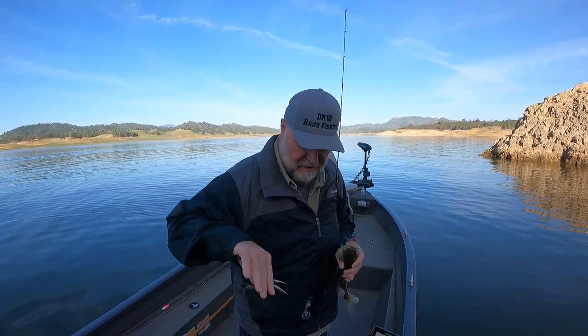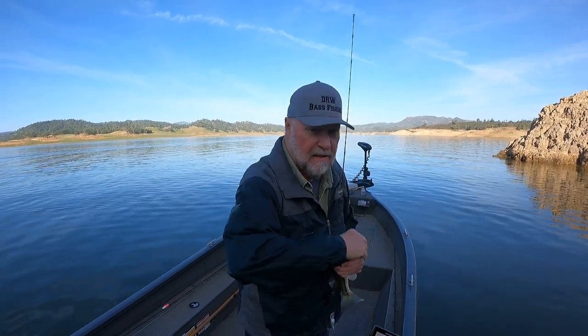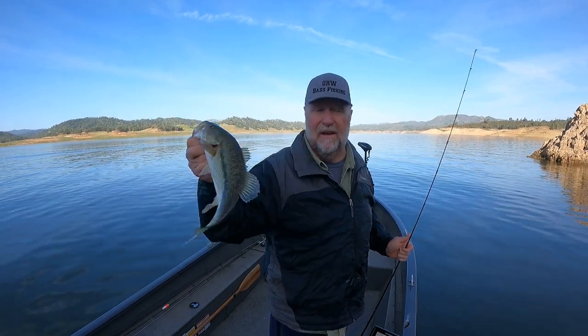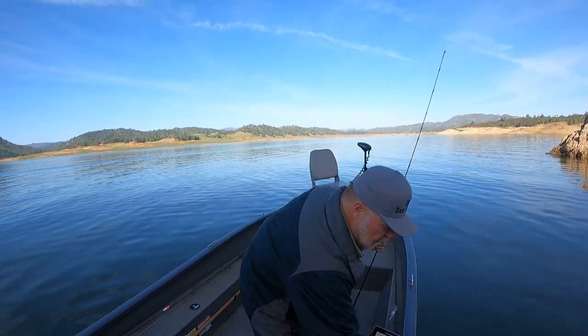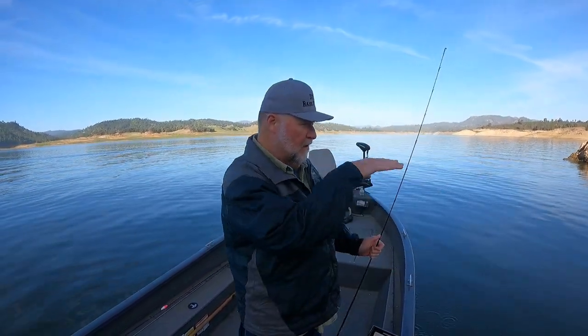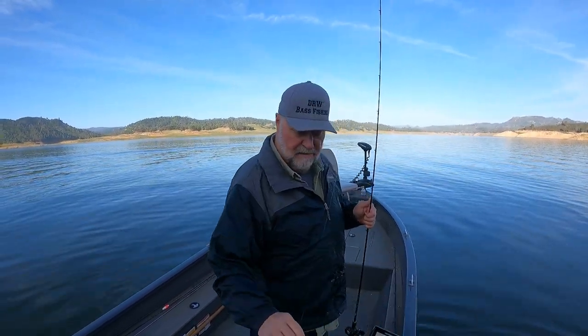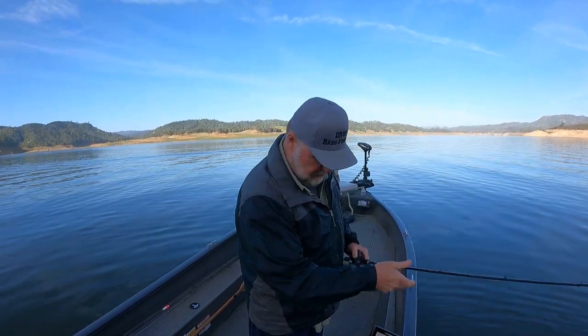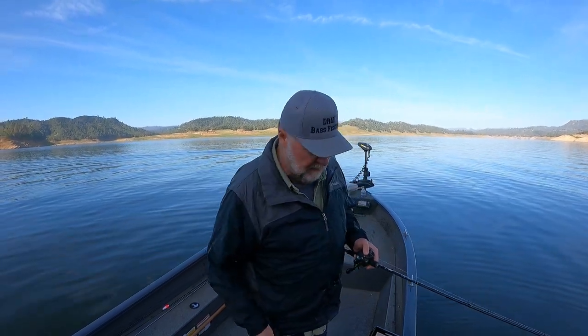Right now I'm fishing off these bluff walls. The sun is over here, so I'm in this corner — this little pocket — where it's really shaded, low light. That's where these little crankbaits work really good. Of course, trying to bump the rocks, but that one there I don't think I was bumping the rocks — I just think he came up and got it.